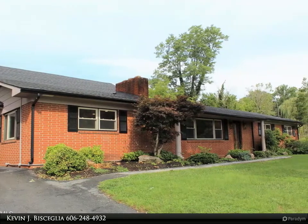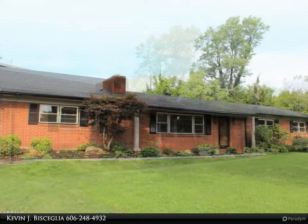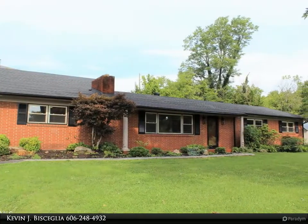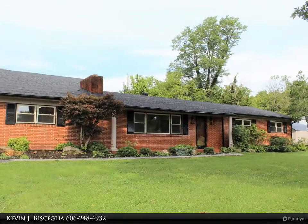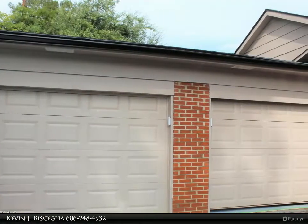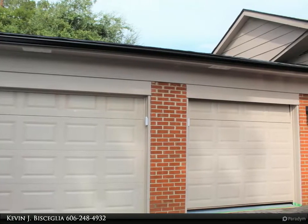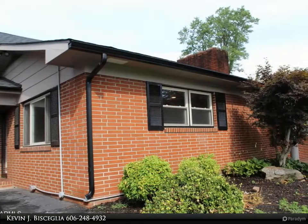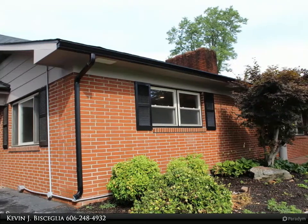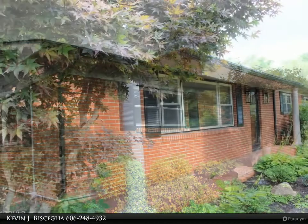This 3,544 square foot home, built approximately in 1965, has been completely remodeled and updated. The list of upgrades is extensive — in addition to all updated electrical wiring with new switches, new receptacles including GFI outlets, and new LED lighting, there is a new roof, two new HVAC units, new crown molding, new baseboards, and new paint.